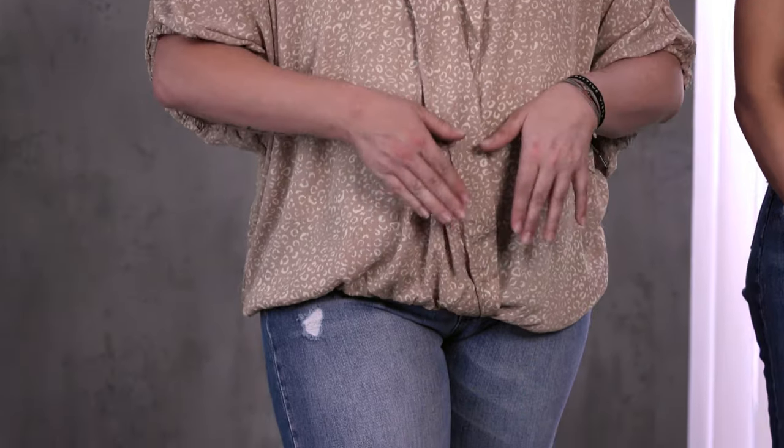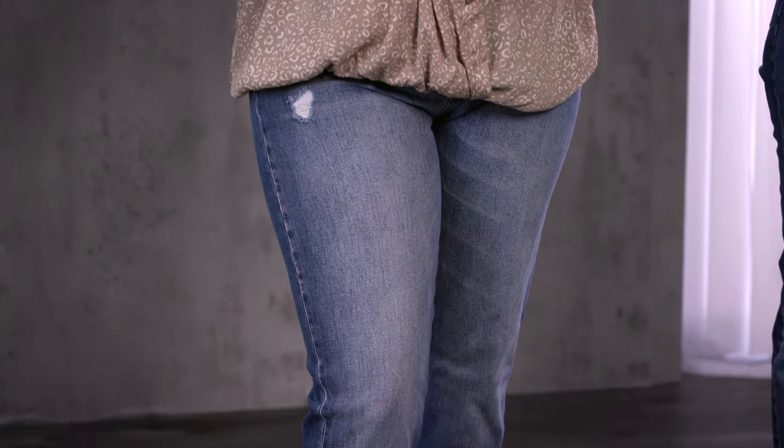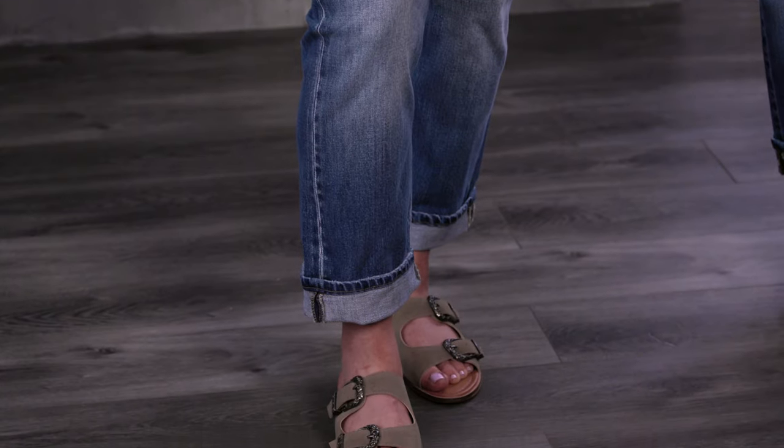We also wanted you to see how this trend could be work appropriate. Some of our styles will have minimal destruction and you can pair it up with a flat sandal. And ladies, if you've been scared to try this trend, we've added a wide range of stretch categories inside of the baggy fit, so there's a fit for anybody. The word wide doesn't have to be scary.